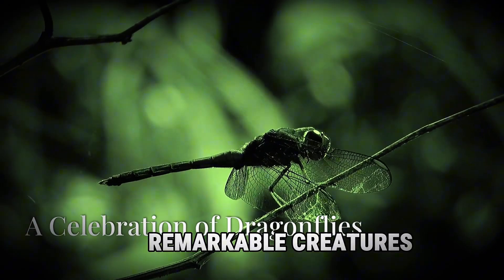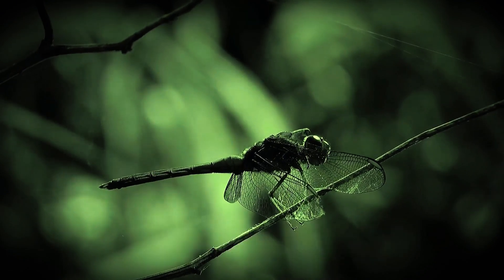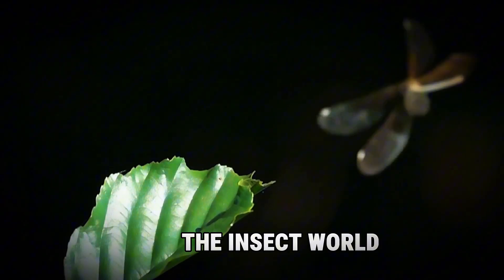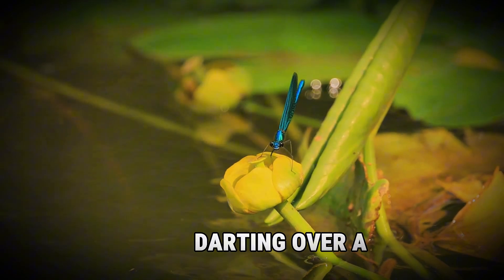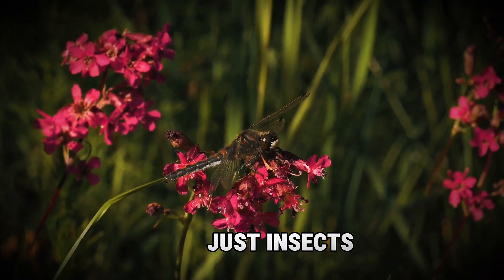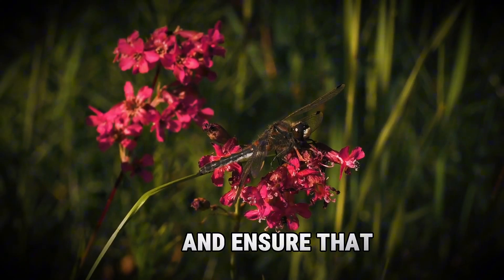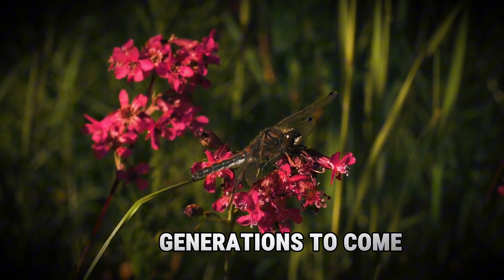Dragonflies are truly remarkable creatures — ancient, beautiful, and incredibly efficient predators. Their unique combination of flight skills, keen eyesight, and predatory instincts makes them the top guns of the insect world. Next time you see a dragonfly darting over a pond, take a moment to appreciate these fascinating creatures. They are not just insects — they are living examples of nature's ingenuity. Let's do our part to protect them and ensure that these ancient aviators continue to grace our skies for generations to come.